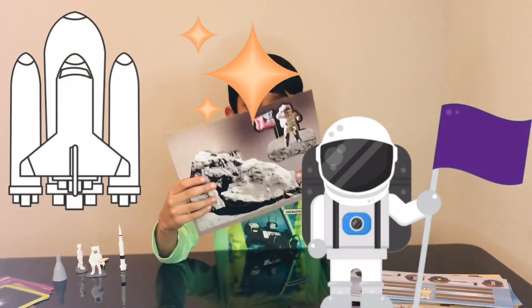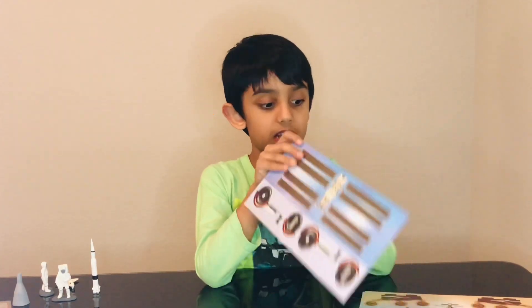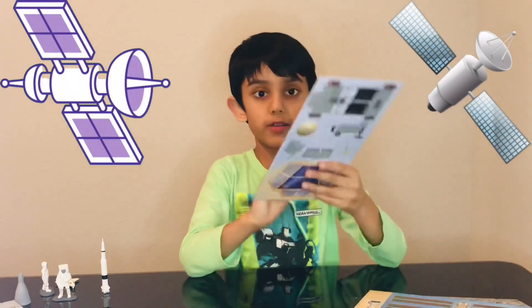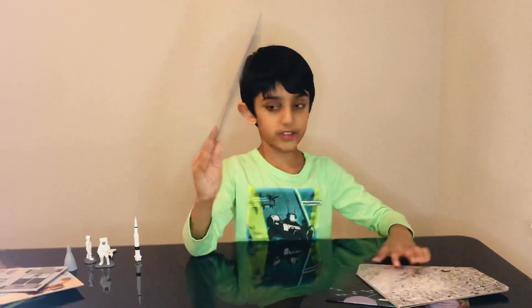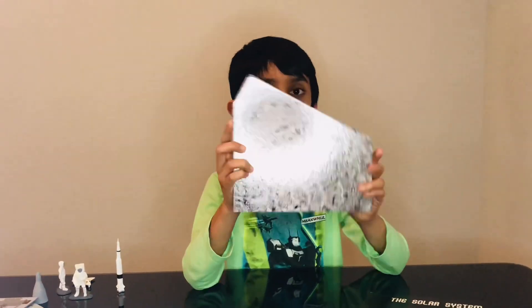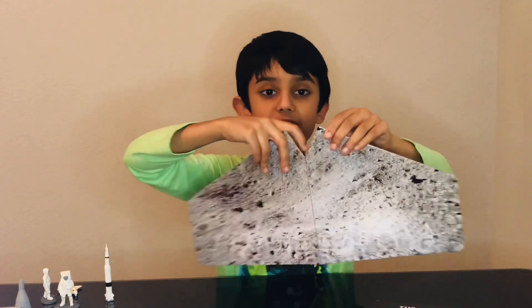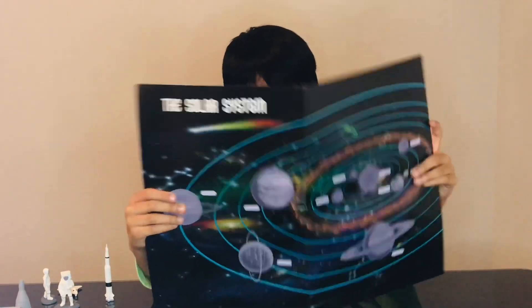Look at this — there's an astronaut guy with a flag, there's a satellite thing here, and another satellite thing. I'm pretty sure these are some space solar panels. I think this is a robot. This piece — when I open it, it's gonna be a full Moon and the whole entire solar system.